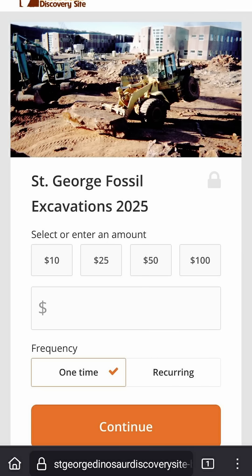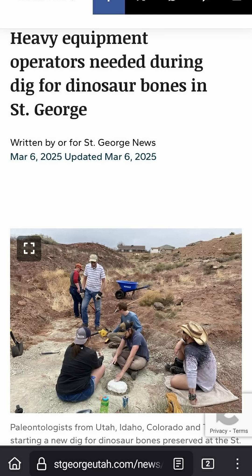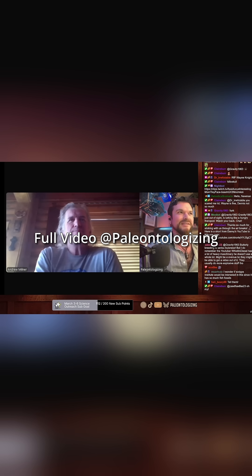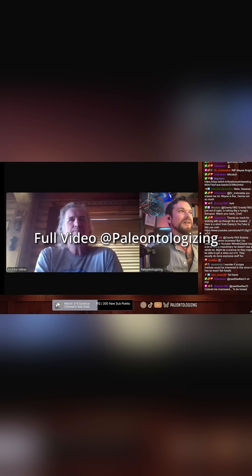Here's how you can help. You can donate money to help fund this project — I will link to it in the description box. This is a zero-budget project. If you don't have money but live close enough, you can volunteer to help. You don't need to be a paleontologist to help dig. If you can't do either of those, help spread the word. If you want to learn more, there's a huge interview with paleontologist Andrew Milner on the Paleontologizing YouTube channel.